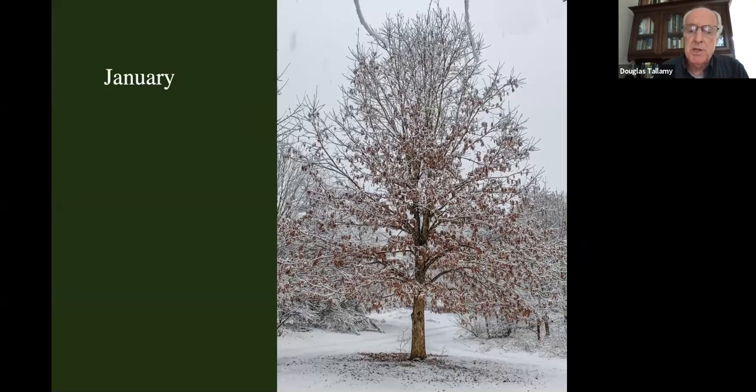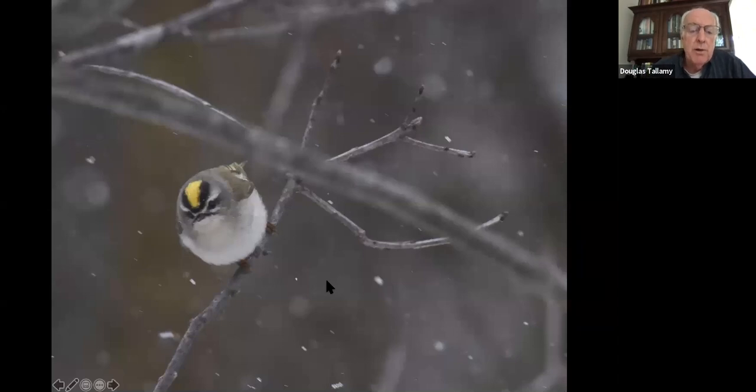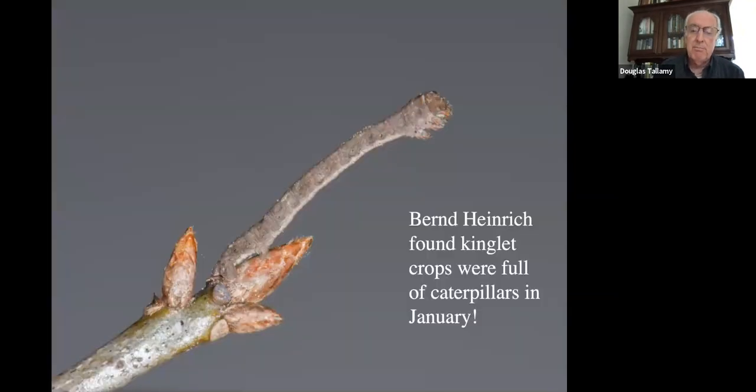January is cold. Not much is happening outside. If you go out and stare up at the trees, you don't see much. But if you stare very hard, occasionally you can see small birds foraging — golden-crowned kinglets, chickadees, titmice scrambling around up in those branches, looking for food. Well, we all know there's no food up there. Entomologists know there's no food up there. But we're all wrong.